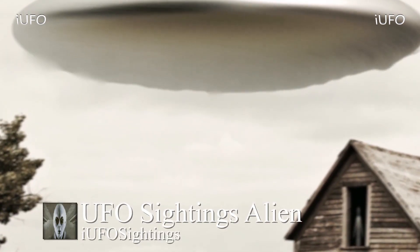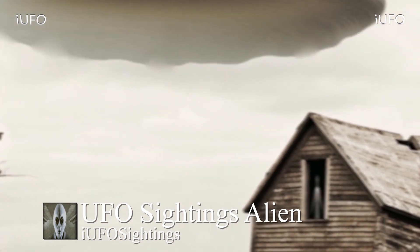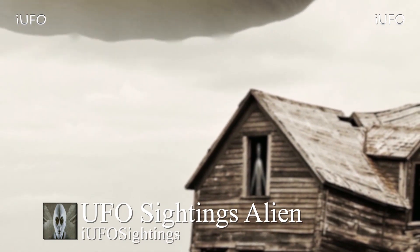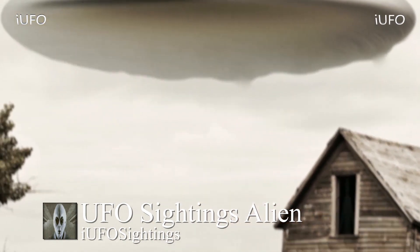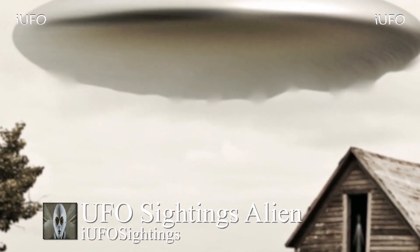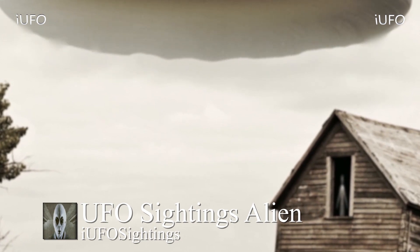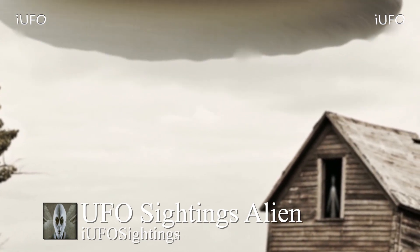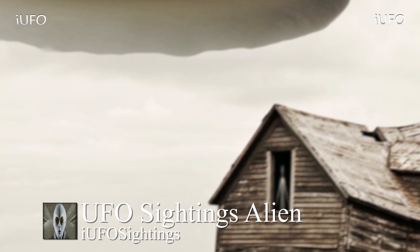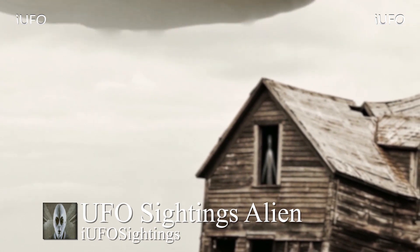Welcome back, ladies and gentlemen — UFO Sightings. Take a look at this incredible footage, apparently from New Mexico. Thank you to Pedro for sending this in — brand new footage, January 21st, 2019. According to the source, this alien was inside an abandoned house. You can see it moving forward, not moving its arms. It's either hovering or levitating, then it gets right to the window and disappears.